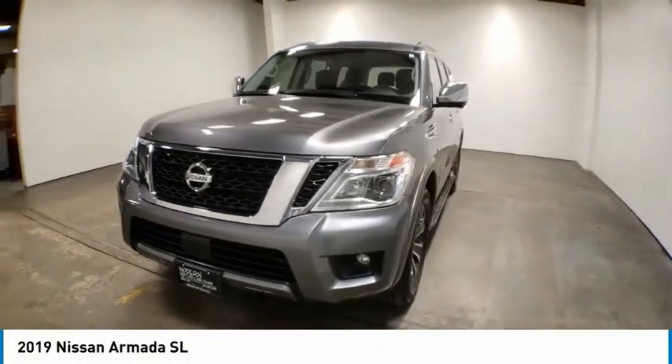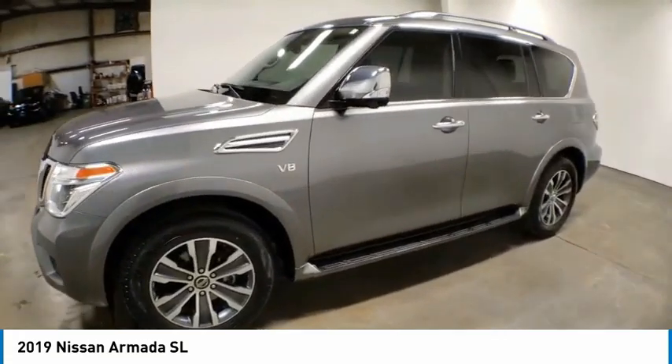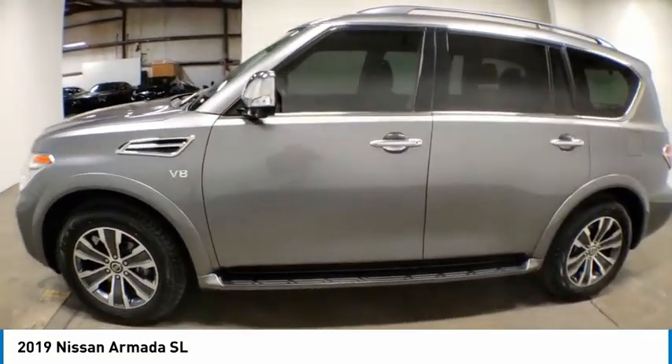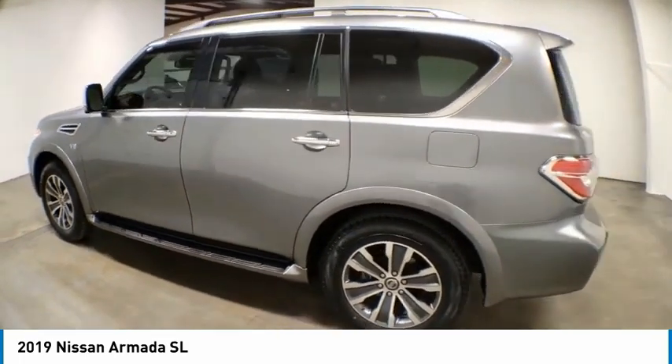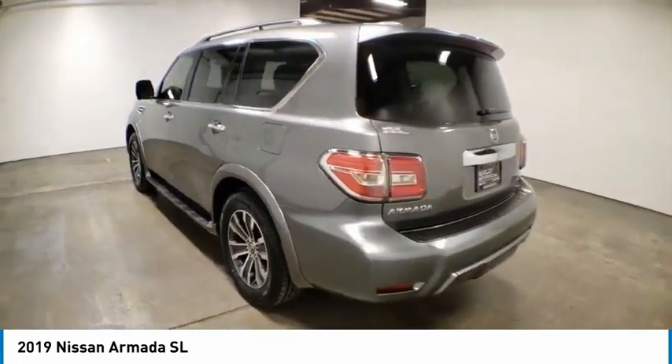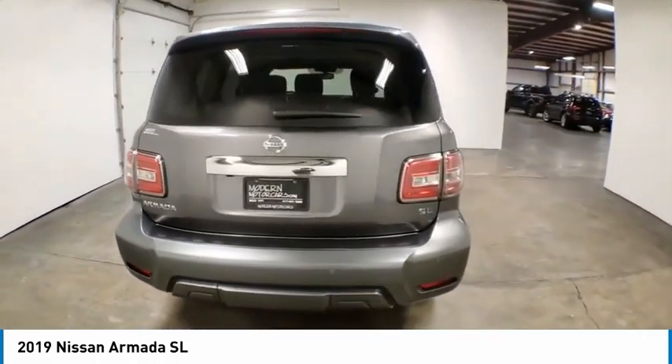Take a ride in the 2019 Armada. The Nissan Armada is a full-size SUV which seats up to 8 comfortably. It boasts a powerful engine and has a 9,000-pound tow rating, which puts it at the top of the class. Set foot in an Armada and set off on the ultimate driving adventure.